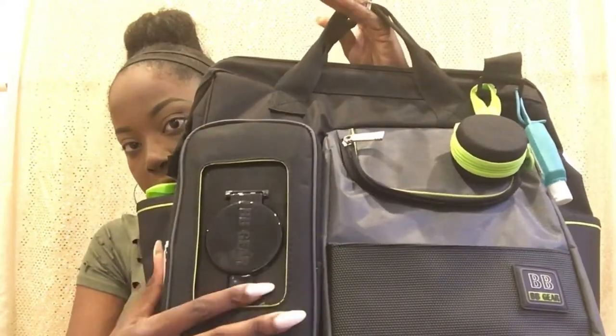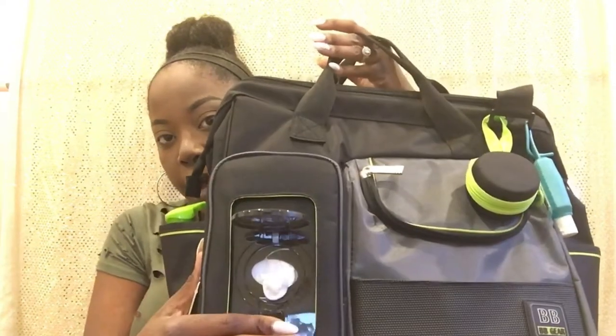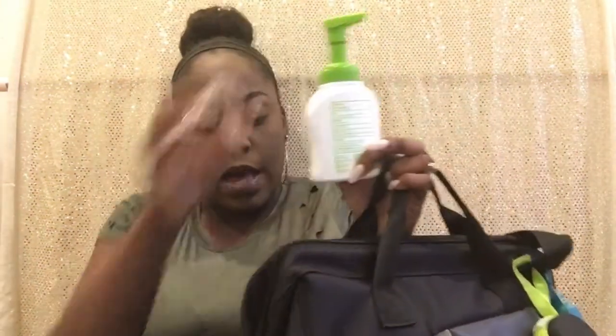On the outside, I have wipes — this came with the diaper bag itself for easy convenience. All you have to do is pop it open; it keeps your wipes moist so you don't have to dig through the bag. On the side pocket I put a thing of Kleenex and Babyganics hand sanitizer, which will definitely come in handy inside the hospital when people are coming to visit.